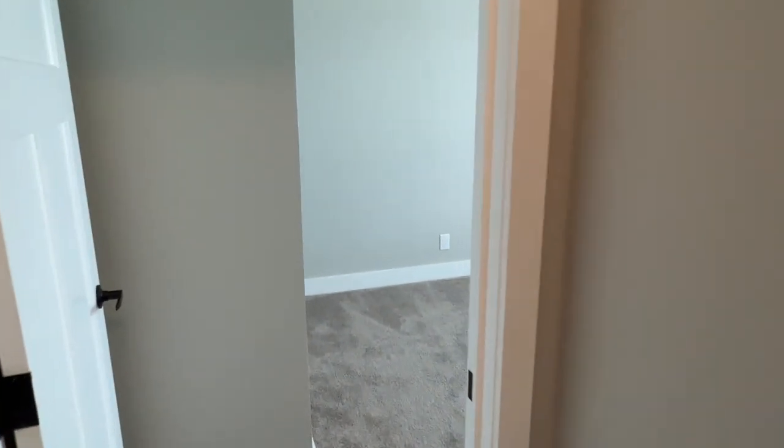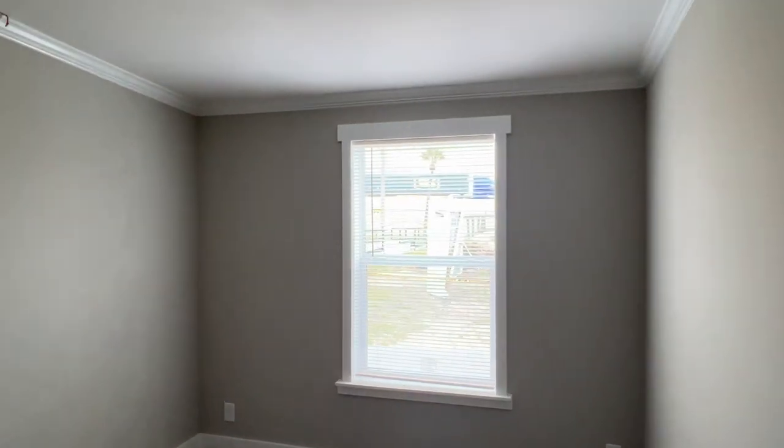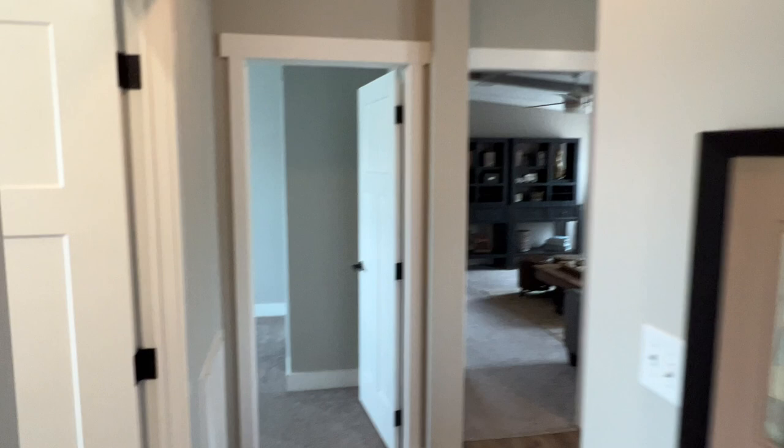So we'll spin around the corner here and go into bedroom two. Somewhat narrow — there's four bedrooms in here. And you got a bypass, which is nice. I like that. Safe space. Decent closet.